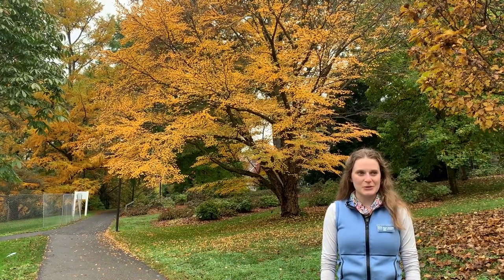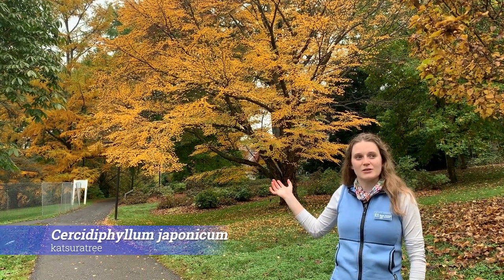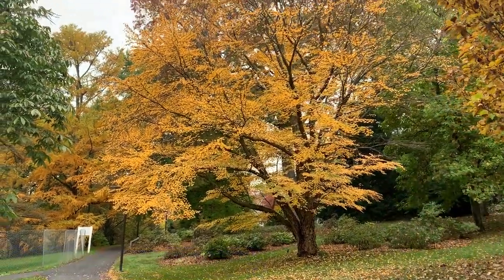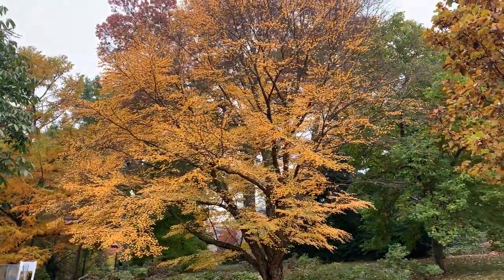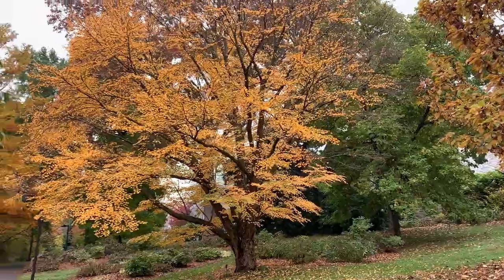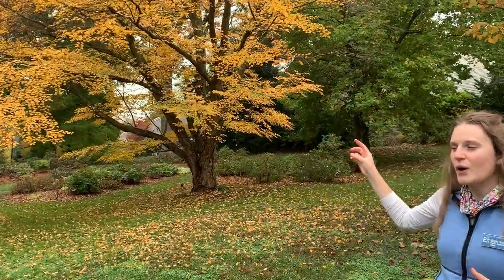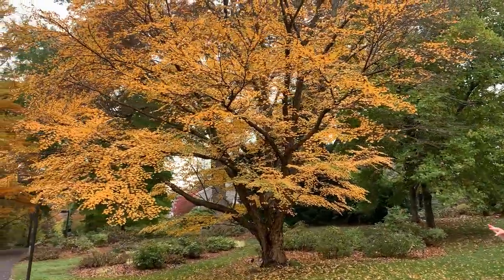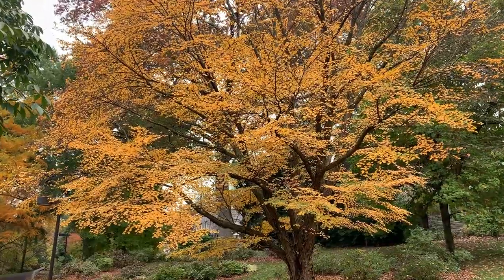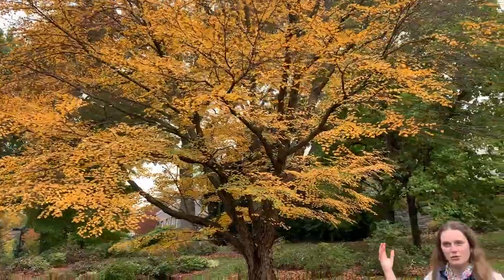Our first tree on this tour is the Cercidiphyllum japonicum, also known as the Katsura tree, located here beneath Clothier Hall near the peony collection. It is the class of 1982 class tree. What I particularly like about it is the way it looks from far away — you have these deep dark brown branches intermixing with golden leaves, creating a nice silhouette with the branches really highlighted by its fall color.